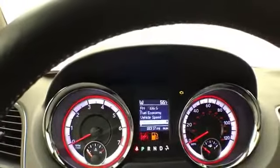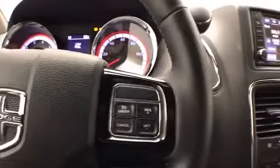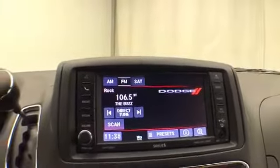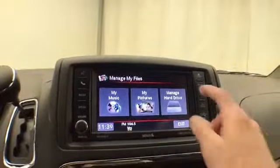The SXT also features a driver information system operated by buttons on the steering wheel, cruise control, and a large six-and-a-half-inch touchscreen radio that is satellite radio capable. This radio also has a 28-gigabyte hard drive — simply put a CD in, burn it to your hard drive, and you never have to carry it again. You can also upload music through the USB connection.